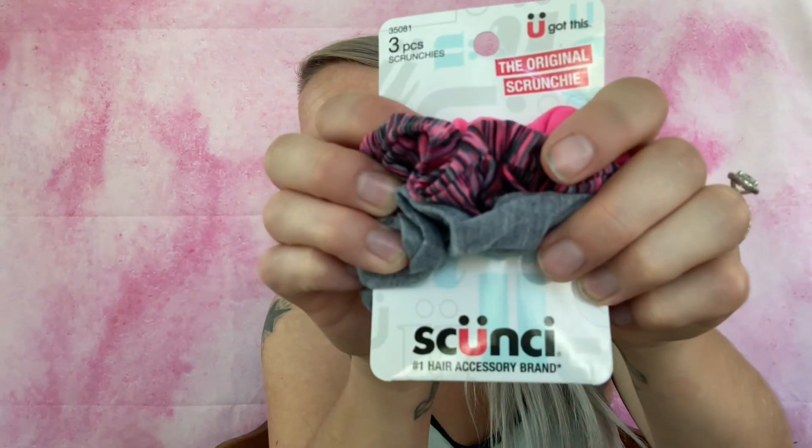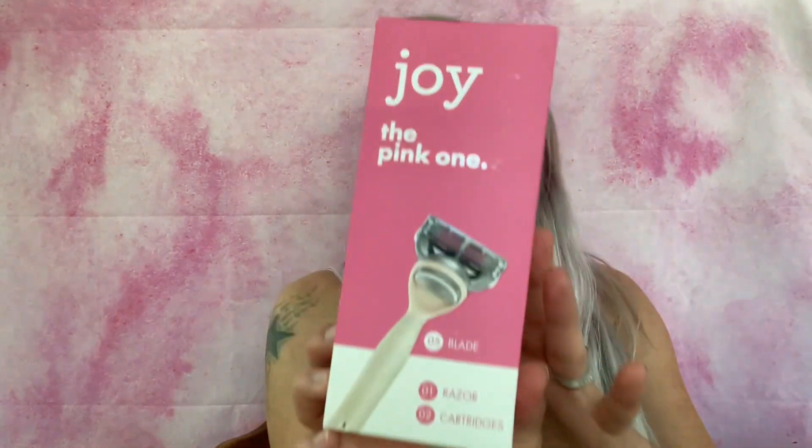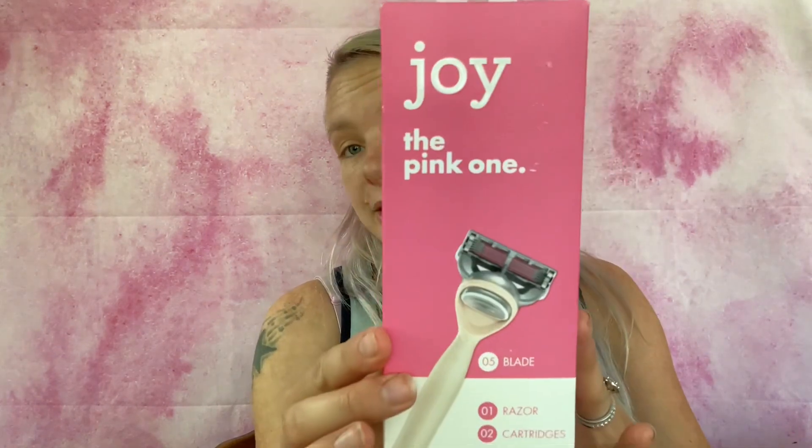Then there's a pack of three scrunchies by Scootsy - a cute pink one, a multi-colored one, and a gray one. Then there's a razor - this is the Joy pink one, a five-blade razor with one razor and two cartridges. I'm probably gonna keep that.